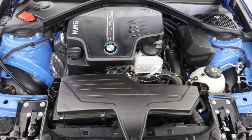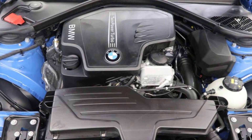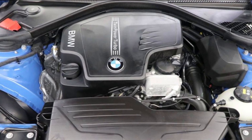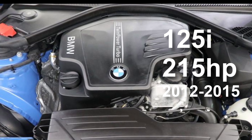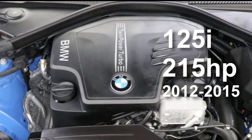The N20. The N20 used in the F20 F21 was a turbocharged 2-litre straight-4. Only one F20 F21 had this engine and that was the early 2012 to 2015 125i.